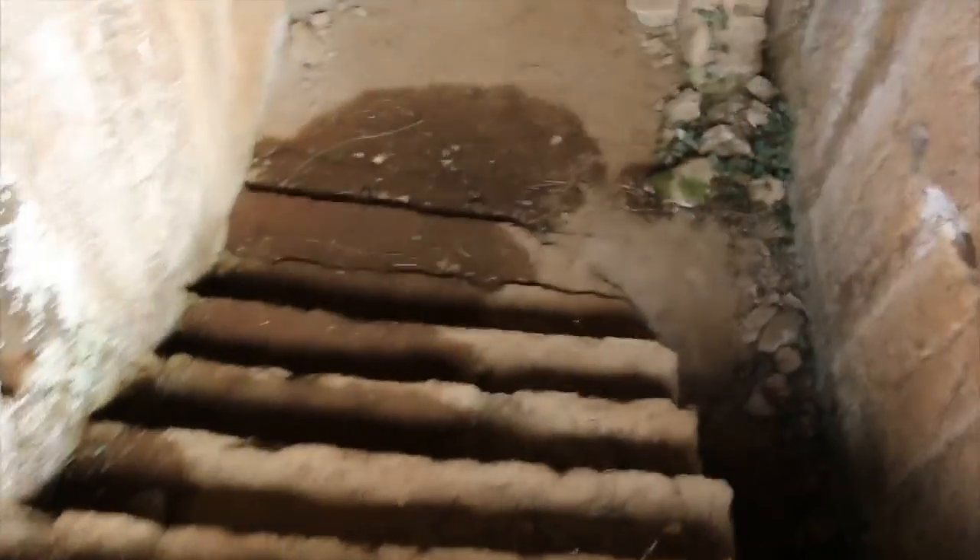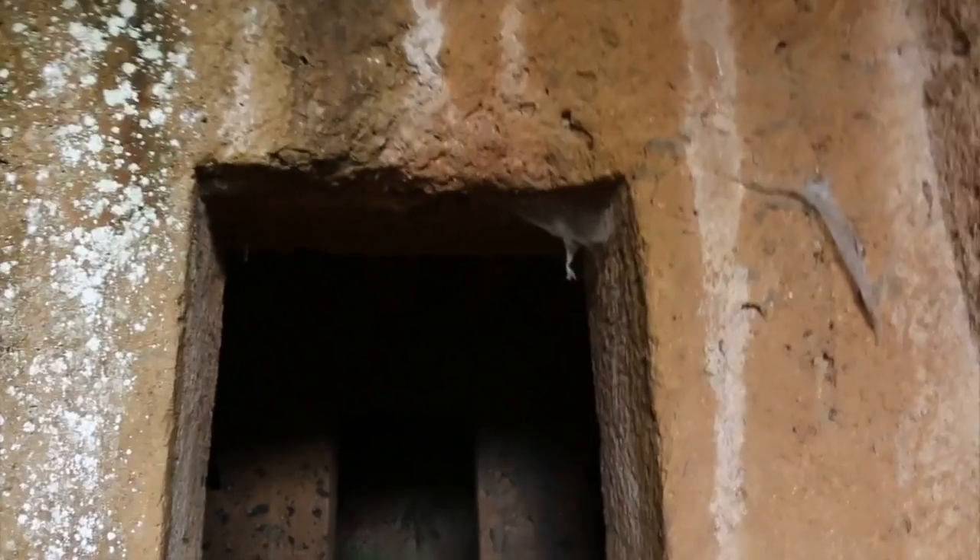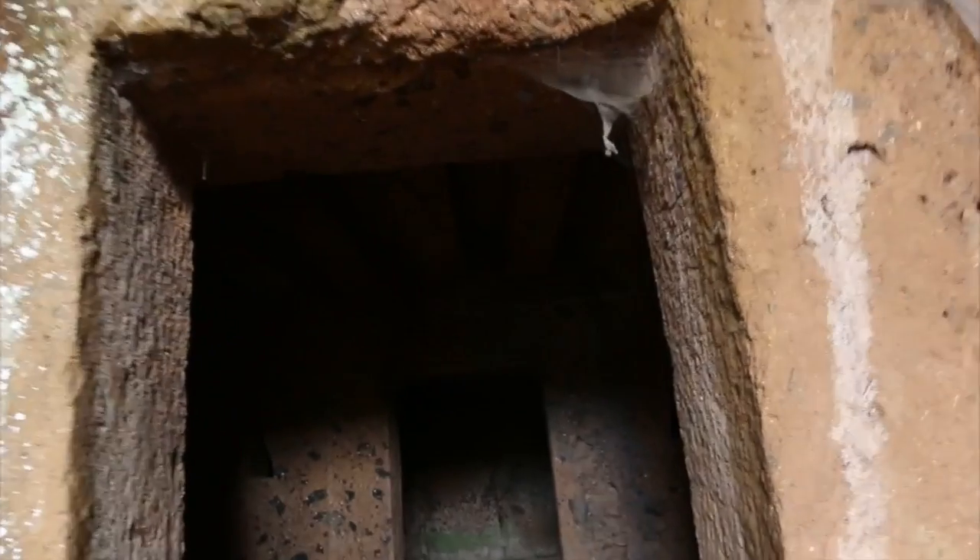Traversing down the steps, some hollows up to the side here, coming through this doorway where it's wider at the bottom and it's narrower at the top.